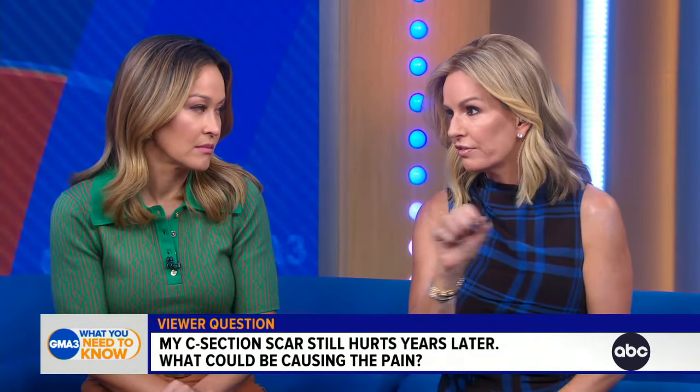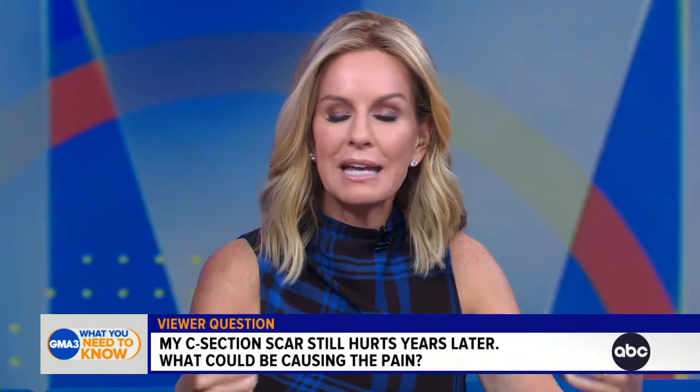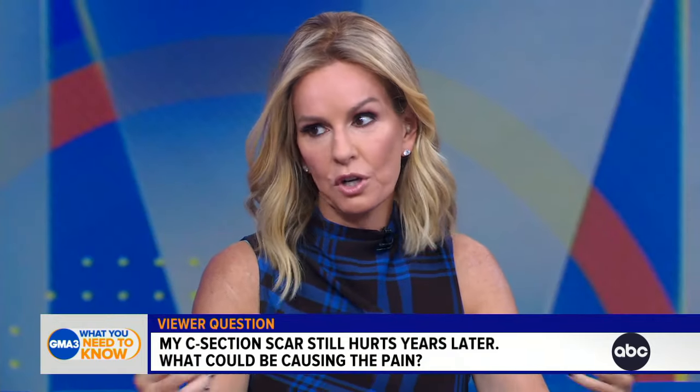First of all, OBGYNs — a lot of people don't know this — we are surgeons. We have surgical training because we do major abdominal and pelvic surgery like C-sections, laparotomies, hysterectomies, etc. When you talk about a C-section scar, the most common one is also known as the bikini cut. It's called a Pfannenstiel incision. When we make that incision, we cut through nerves.